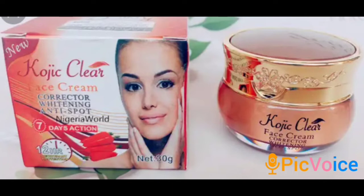I would advise you guys to use this cream only at night because of the sun. I like using my face cream at night and I don't wear it in the daytime. Apply it at night only and you'll see better results.